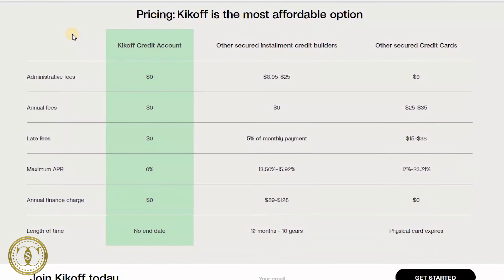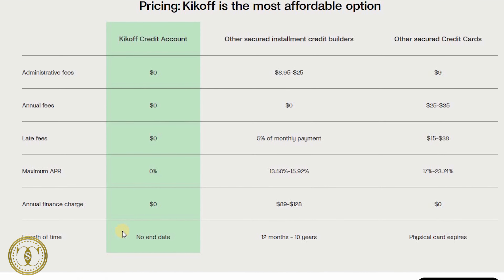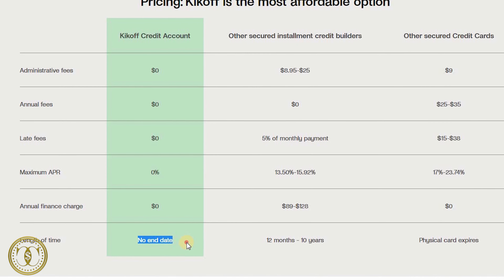Let's see this Kickoff chart. No administrative fees, annual fees, late fees, APR, or annual finance charges. Length of time — no end date. Well, let's clarify that: each term is 12 months and after that 12 months it's going to auto-renew unless you cancel it.